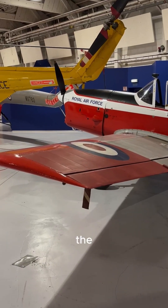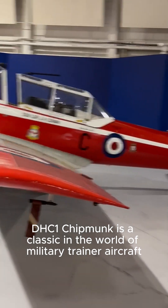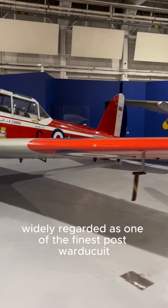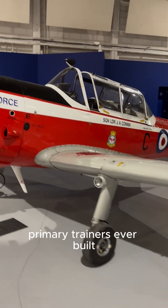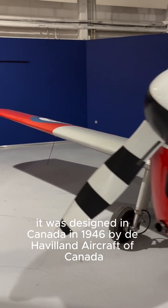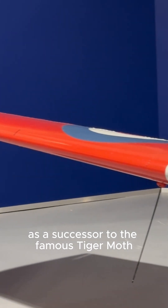How did you not know this? The de Havilland DHC-1 Chipmunk is a classic in the world of military trainer aircraft, widely regarded as one of the finest post-war primary trainers ever built. It was designed in Canada in 1946 by de Havilland Aircraft of Canada as a successor to the famous Tiger Moth.